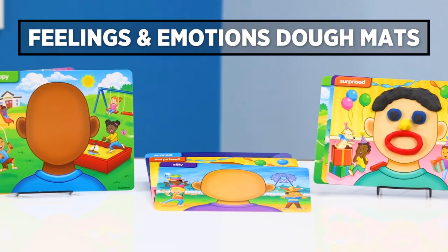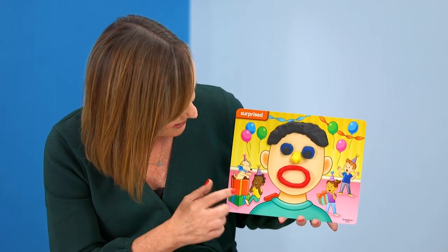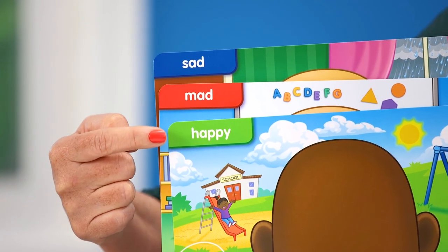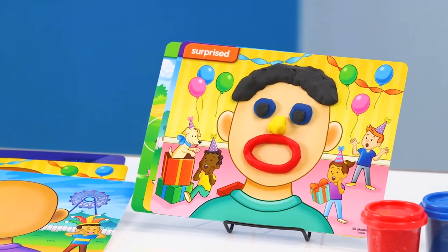Now let's look at the feelings and emotions dough mats. What's so unique and special about these is that kids can look at the mats and see images of different children exhibiting that emotion so they know what it looks like. And then they can take the dough and recreate that emotion right on the mat.